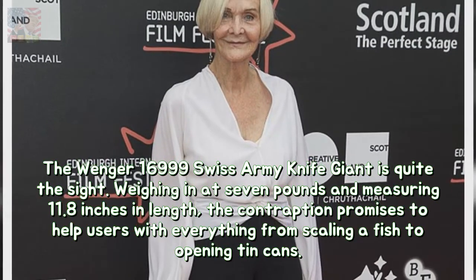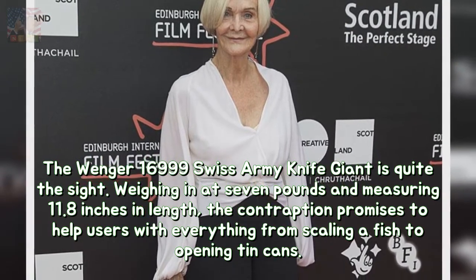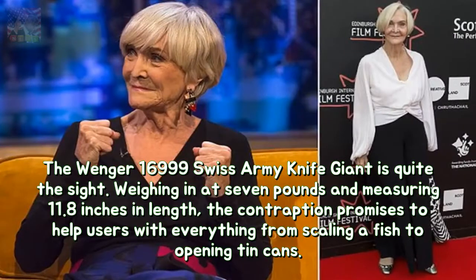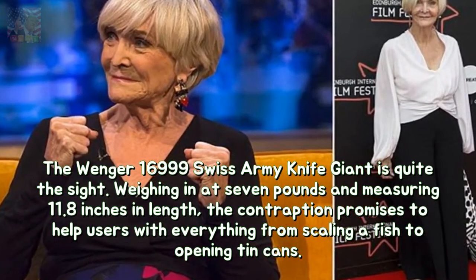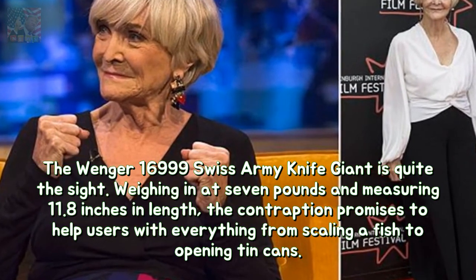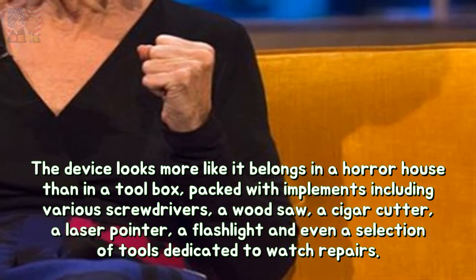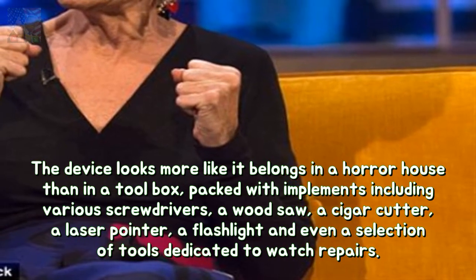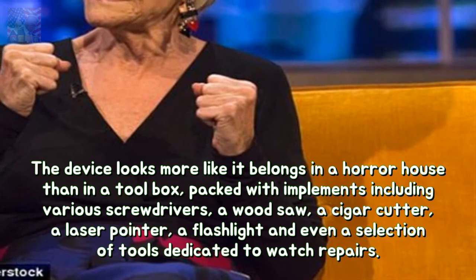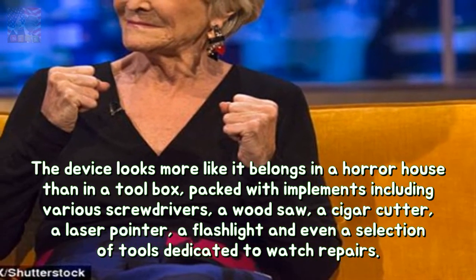The Wenger 16999 Swiss Army Knife Giant is quite the sight. Weighing in at seven pounds and measuring 11.8 inches in length, the contraption promises to help users with everything from scaling a fish to opening tin cans. The device looks more like it belongs in a horror house than in a toolbox, packed with implements including various screwdrivers, a wood saw, a cigar cutter, a laser pointer, a flashlight, and even a selection of tools dedicated to watch repairs.